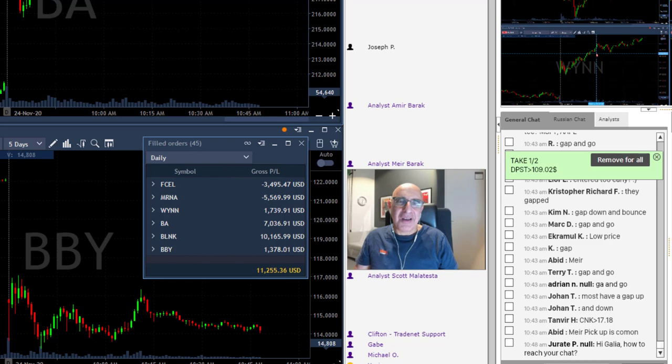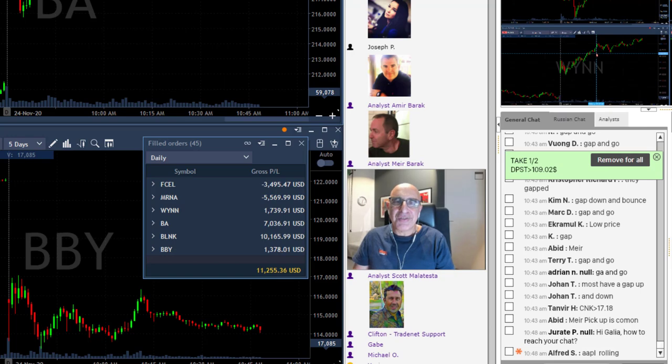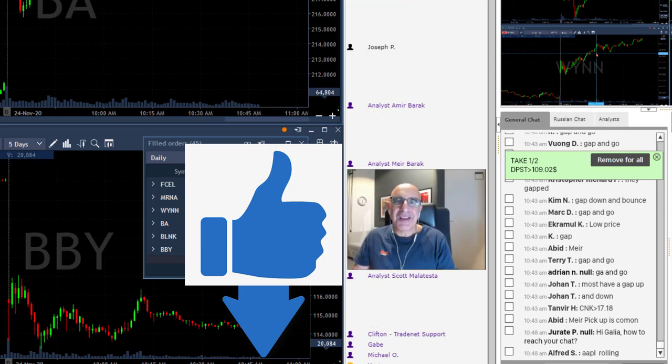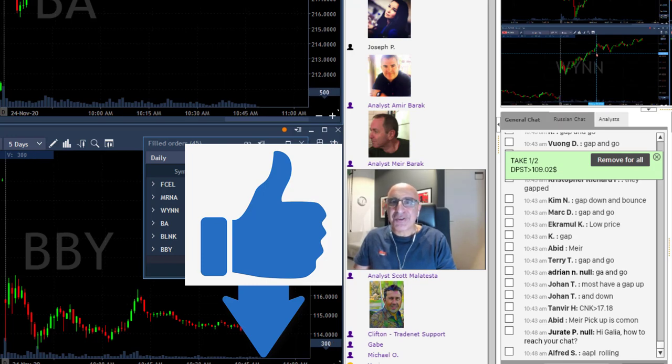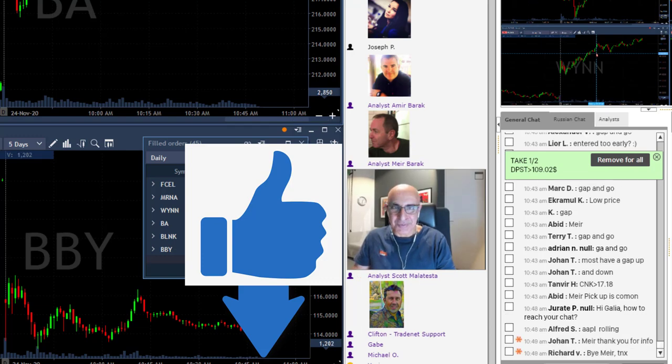It's a regular green day — a nice second green day for me this week. I want to thank you all for joining, and thank you to everyone on YouTube as well. If you're willing to give a thumbs up, that will help our channel reach other people interested in trading. Thank you all for joining — I'll see you all tomorrow. It was a beautiful day, I really enjoyed it. Bye, traders!